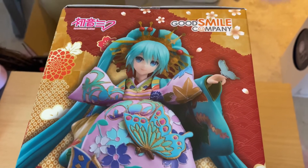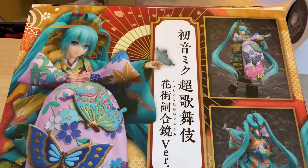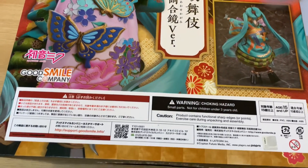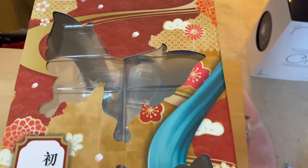You can kind of see her figure on the back — she'll go well with all the other Miku figures that we have. And you can kind of see the side with the butterfly motif.